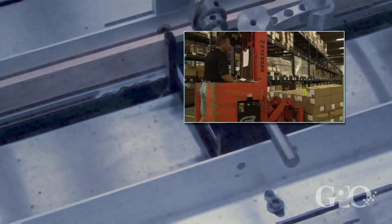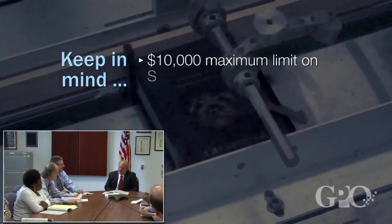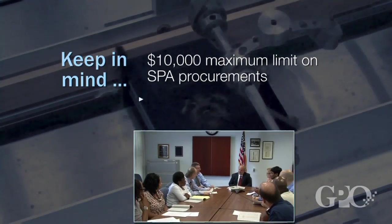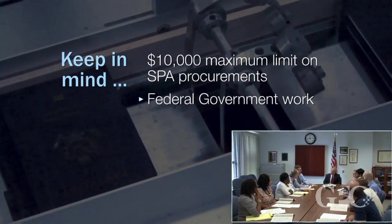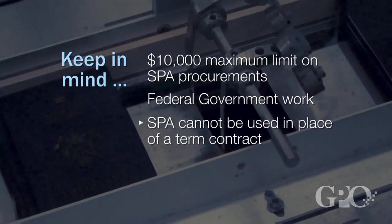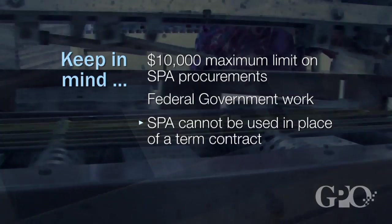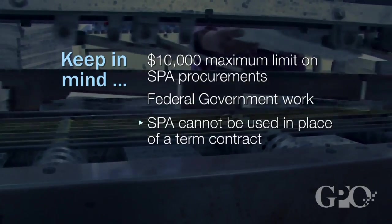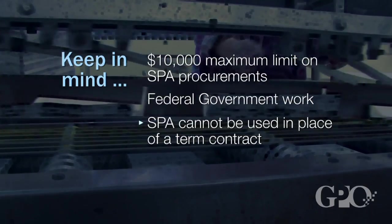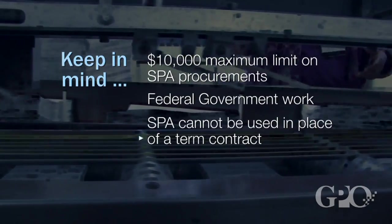Here are some of the important considerations for anyone thinking about becoming a SPA customer. There is a $10,000 maximum limit on all SPA procurements. All work performed under this agreement must be done for the federal government. You cannot use the SPA for anything already covered under an existing GPO term contract. If you end up consistently ordering similar items under the SPA, a term contract would be a more economical procurement option, and the SPA and GPO will help set one up for you.